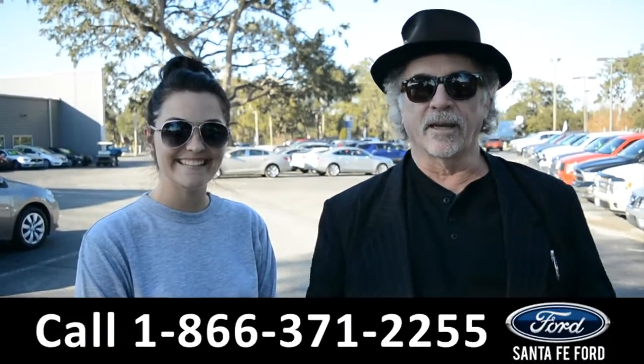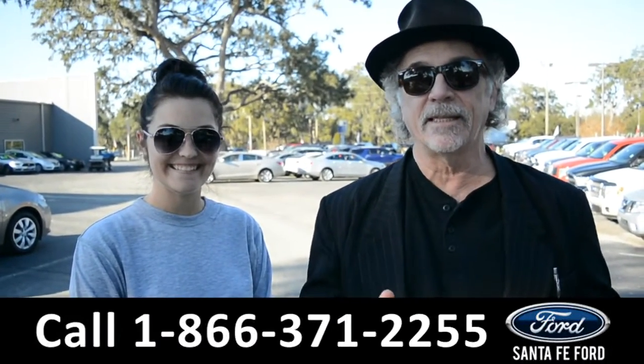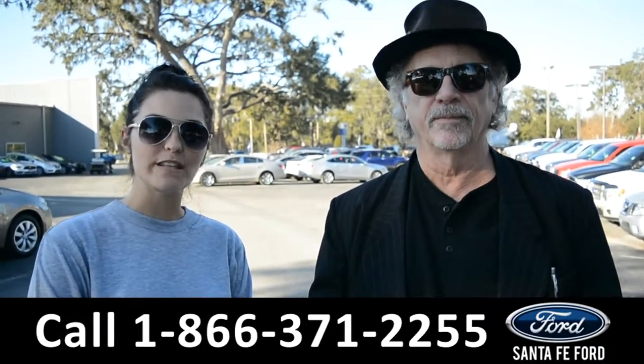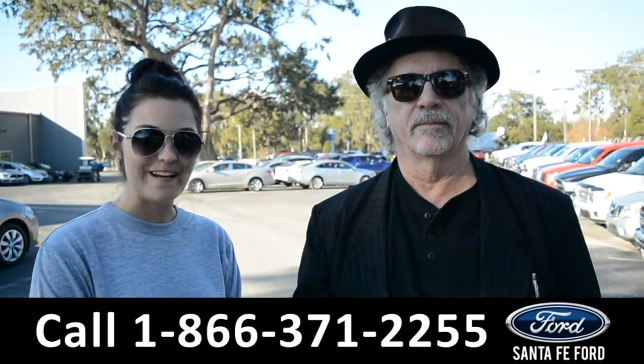Hey, this is Randy. This is Cheyenne. SantaFeFord.com — easy to find, easy to get to. I-75 exit 399, where we have a huge selection of used vehicles, and we're going to take a closer look at one of them right now.